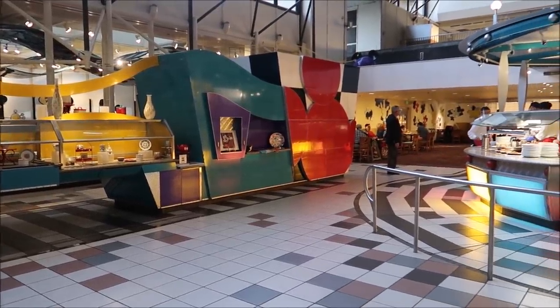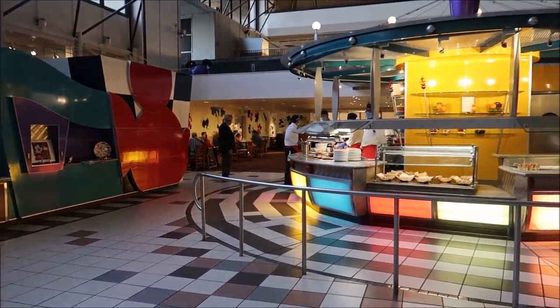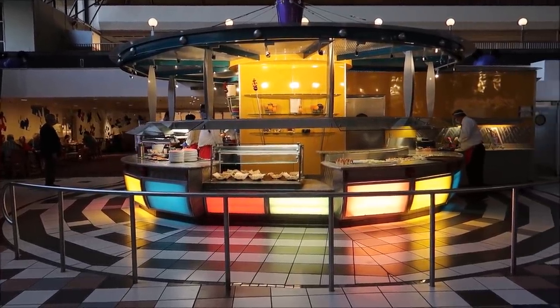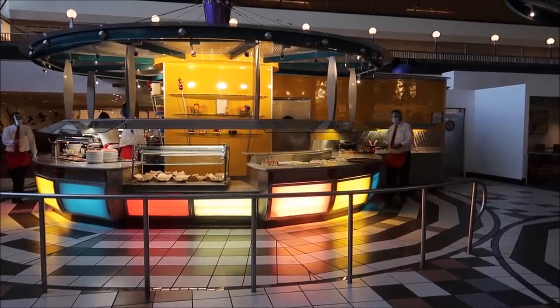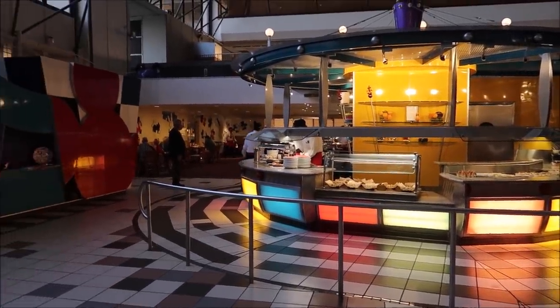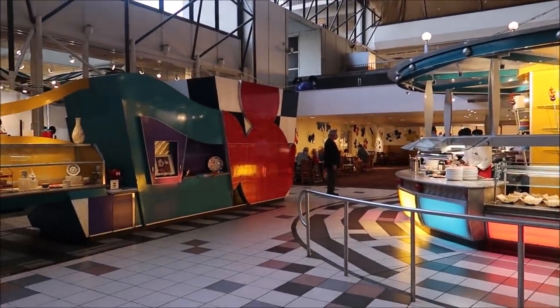Now this used to be a buffet. They still have the food set up kind of like a buffet, but it's family style — the only difference is the waiter or waitress actually brings it to you. So you can eat all you want, and I just love it in here. I love seeing all the different Mickey's — it's probably the best thing about Chef Mickey's. Now that we're at our table we can take our masks off, relax a little bit, and look over the menu.